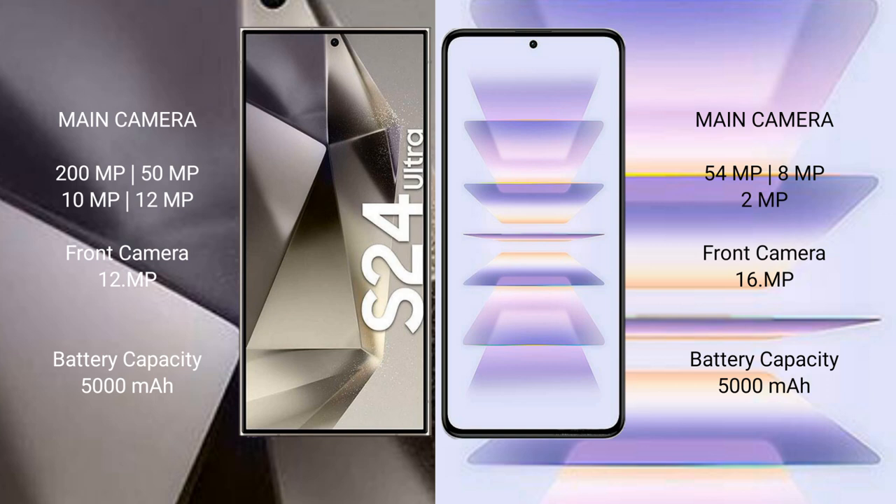Redmi K60 Pro features a triple camera setup: 50MP main, 8MP, and 2MP lenses. Samsung Galaxy S24 Ultra has a 5000mAh battery with 45W fast charging support. Redmi K60 Pro also has a 5000mAh battery but with 120W fast charging support.